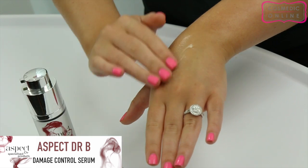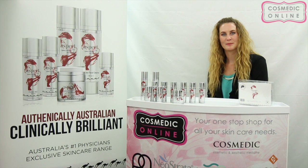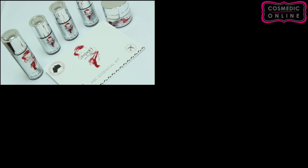Use this serum morning and night, cocktail it with the other Aspect Doctor serums and apply to the skin. I think of B for balancing because it rebalances the hydration levels in your skin and also boosts the effectiveness of all the rest of your ingredients. This serum can be found in our ABC Kit,